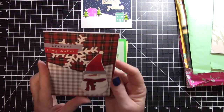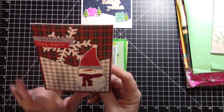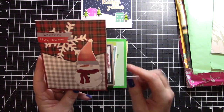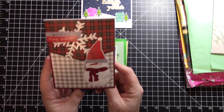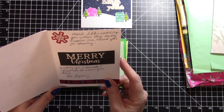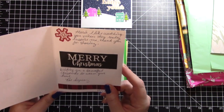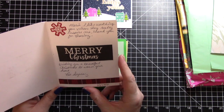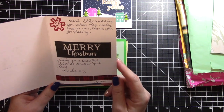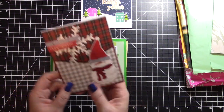Then we have this one that says 'Burr - stay warm' with this cute snowman that almost looks like a gnome because his hat is so low - it's very cute. This is from Rose, and she says 'Maria, I like watching your videos, they really inspire me, thank you for sharing, wishing you a beautiful Christmas to warm your heart.' Thank you so much Rose, that is beautiful - such a pretty card.